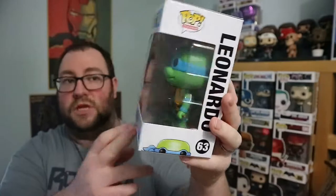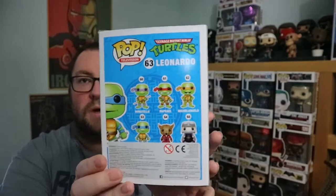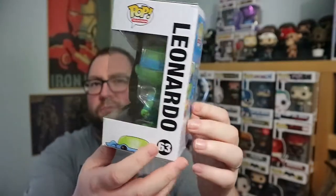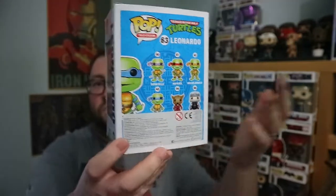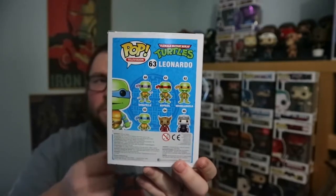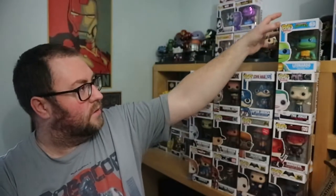First up from the heroes — Leonardo, Teenage Mutant Ninja Turtles. I actually have the whole range of these out of the box. I bought all four of them from China — I think I paid five quid — and then sold three of them for 28 or 30 pounds. Part of me kind of regrets that because I do like the Turtles, they were part of my childhood. The box is in decent condition. I didn't get the rest of the turtles in this pack, unfortunately.